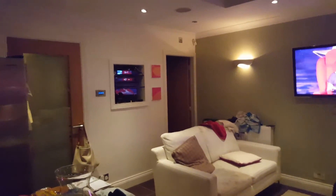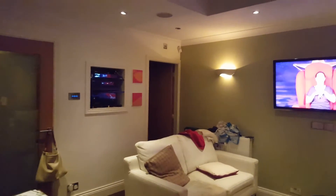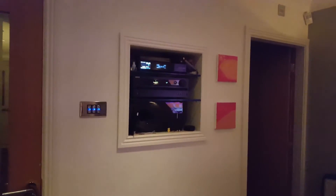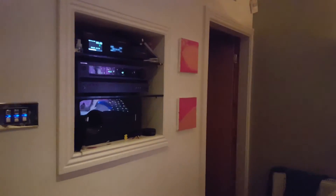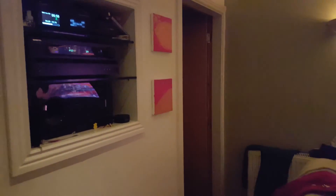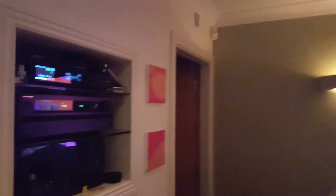I've got the Echo Dot plugged into my surround sound system so I can listen to music. I subscribe to Amazon Prime, so I've got all the music on Prime Music. Alexa, play Coldplay Yellow. That's a bit loud — don't want to wake anyone up. As well as music like that, you can get internet radio stations. Alexa, stop. Alexa, play Capital FM. So that's Capital FM playing now. Alexa, stop.